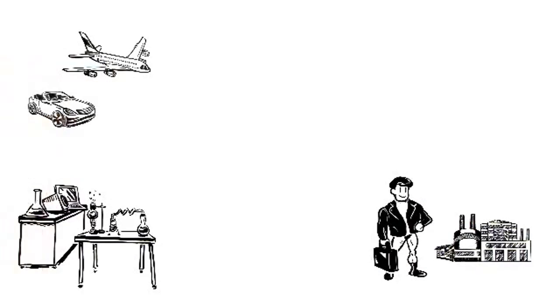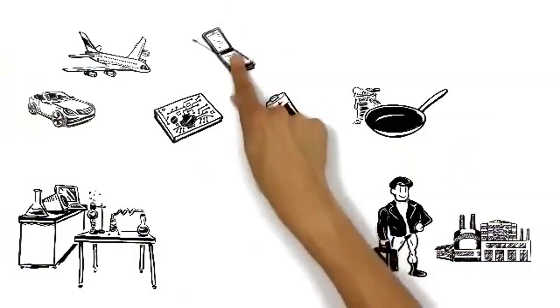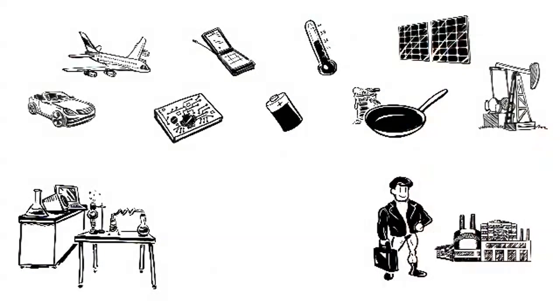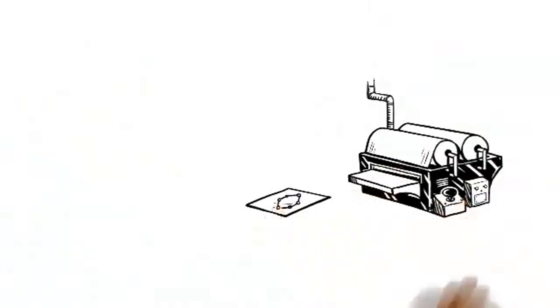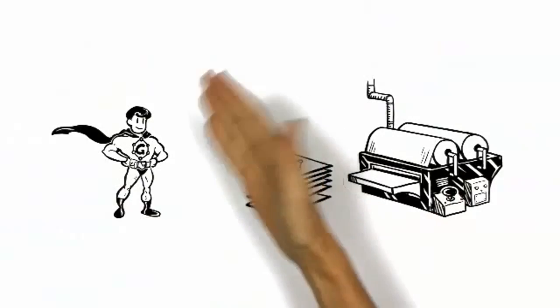Graphene is driven by demand from industries where such super materials are required: aerospace, automotive, electronics, energy storage, coatings and paints, communications, sensors, solar, oil, and more. Thanks to mass production methods intensively being developed, expect to meet Mr. G in person soon.